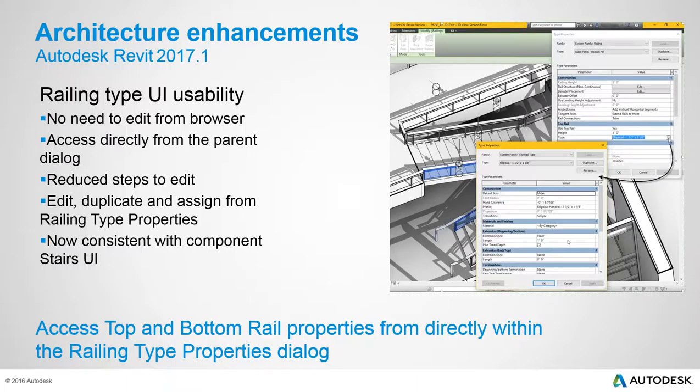A long-standing workflow issue with railings has been addressed. Previously, editing a top rail or handrail required leaving the railing type dialog and navigating separately to find those elements. Now a single one-click button gives direct access to handrail or top rail properties, enabling a seamless editing workflow without jumping between dialogs.